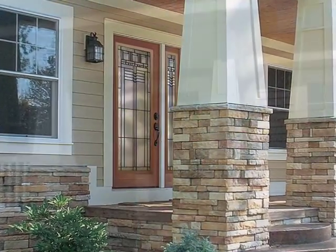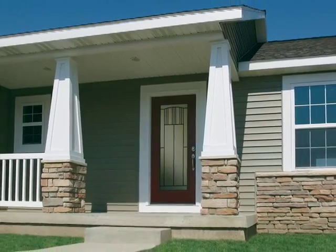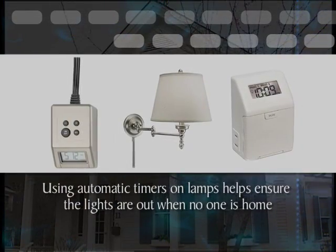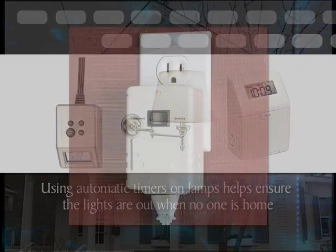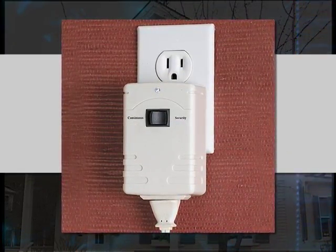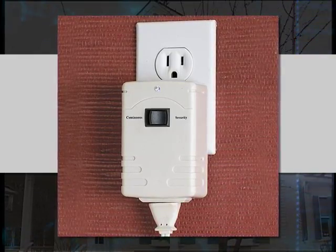Taking a few steps to cut the cost of lighting your house could be a bright idea. Consider these simple tips. Using automatic timers on lamps helps ensure the lights are out when no one is home. You can find the timers, which simply plug into the wall and have sockets that lamps plug into, at most hardware stores.